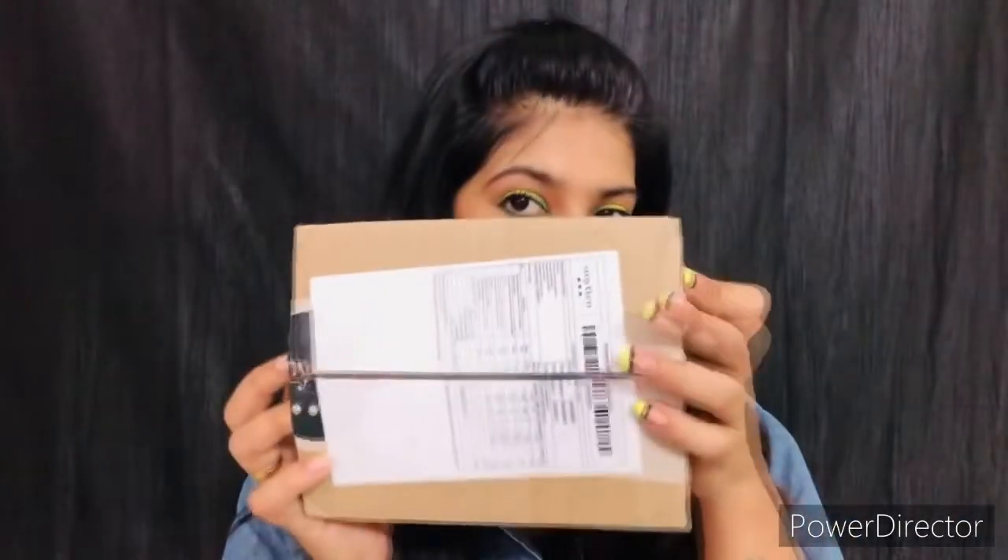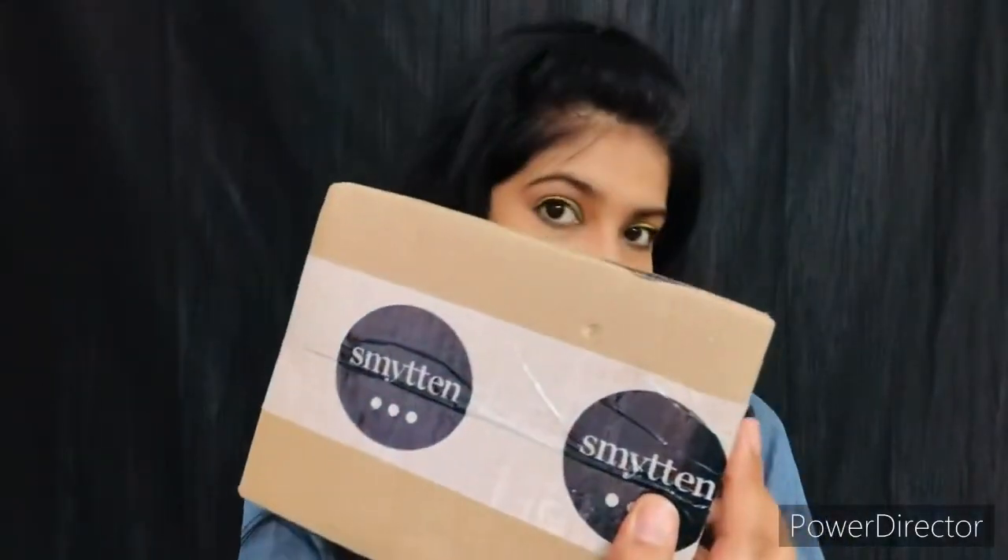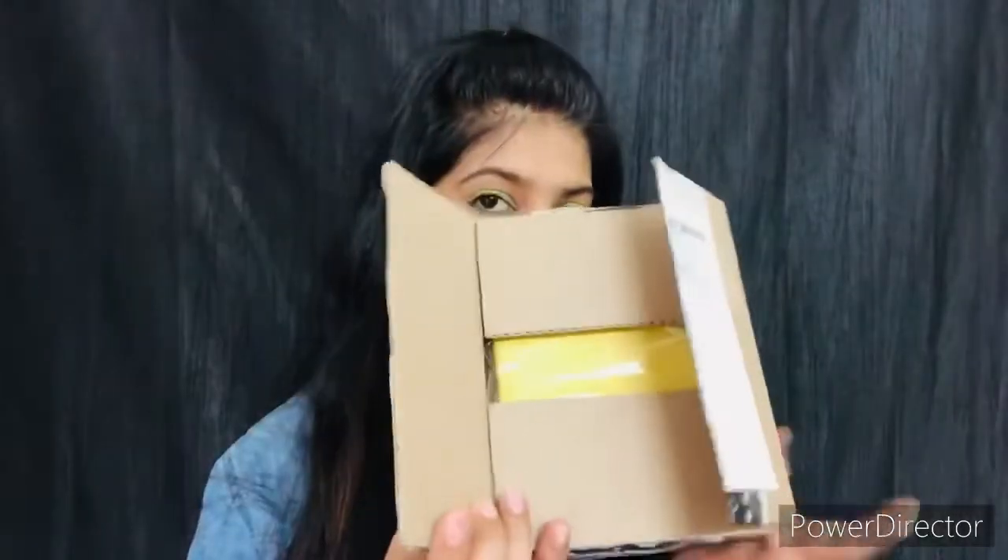Hello and welcome back to my channel, Looks by Yesha. I am Yesha. Today we will discuss the package that I have got from Smitem, so let's start the video. I have opened my package.